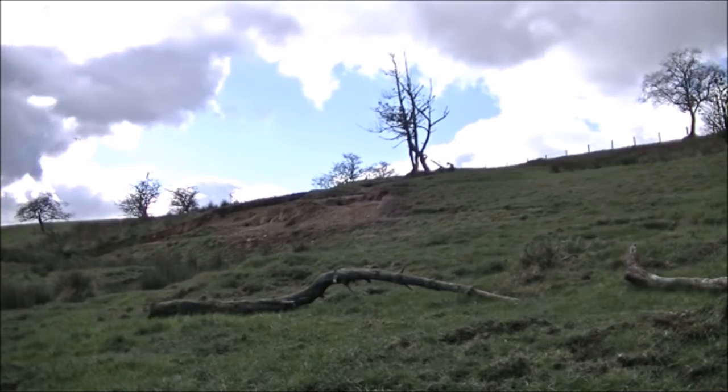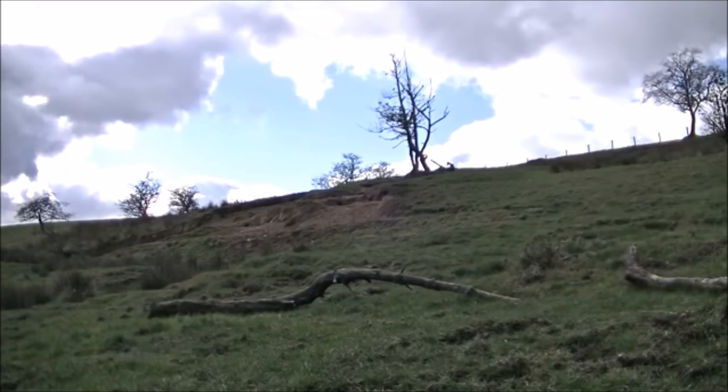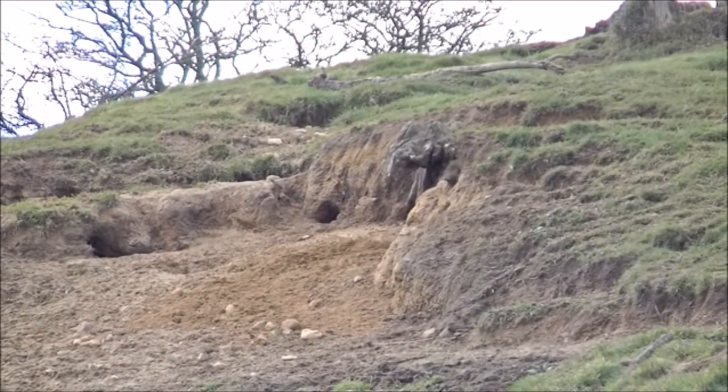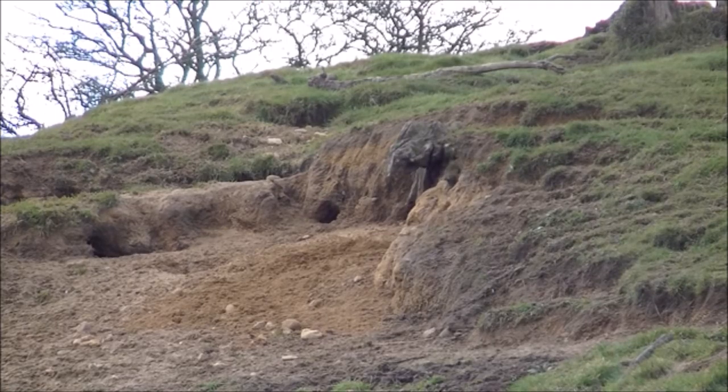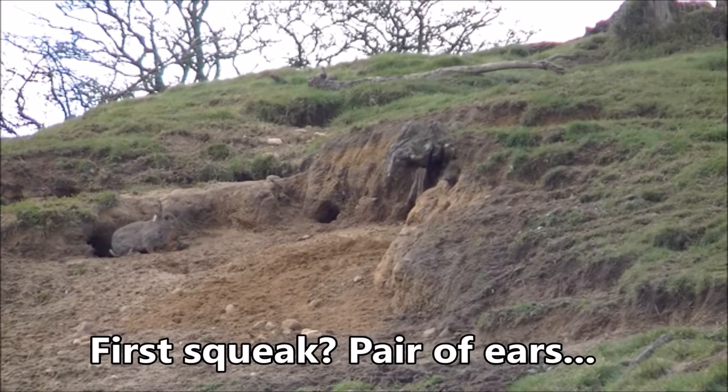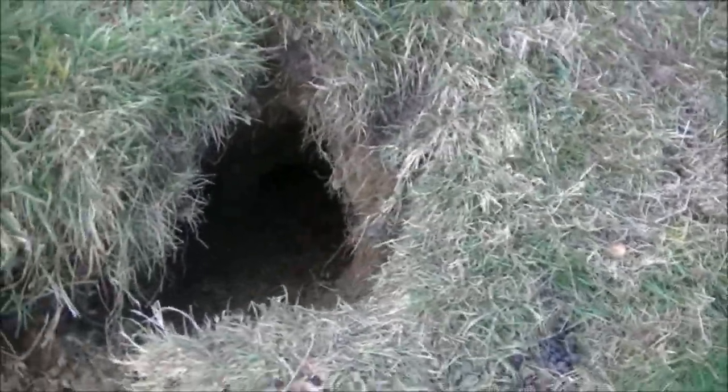We've got a rabbit sett approximately 25 to 30 yards away. I'm going to see if I can call some of them out of the holes. Let's see if we can get some out. There you go — for two or three seconds there's a rabbit out already. If you were hungry, that would be lunch. And that's how easy it is to call rabbits back out of the holes. There's no mistaking — that's a good working rabbit hole, clean as a whistle, muck all over the place, very active.